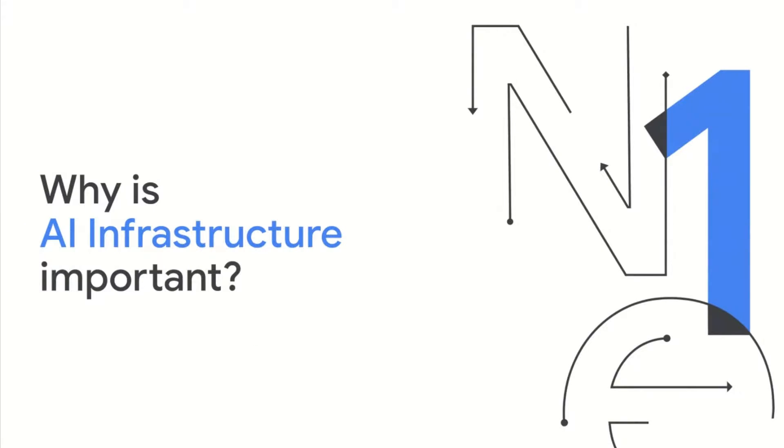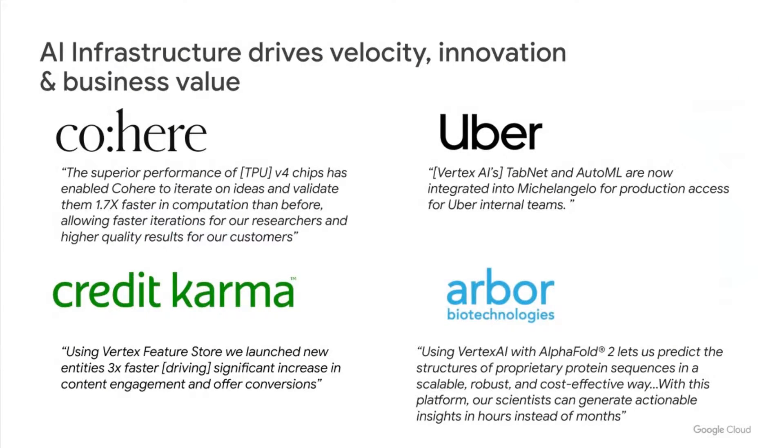Let's start with why AI infrastructure is important. The best way to answer this is to give a sneak peek into our customer stories. Cohere is leveraging TPUs on GCP to innovate faster on large language models. Uber has integrated Vertex AI's TabNet and AutoML services into their platform. Credit Karma is leveraging Vertex AI's feature store to manage embeddings for their content engagement and offer conversions engine. And Arbor Biotech is leveraging AlphaFold running on Vertex AI to help their scientists predict protein structures in hours instead of months.